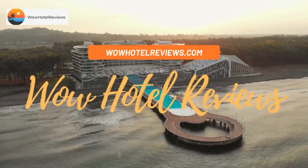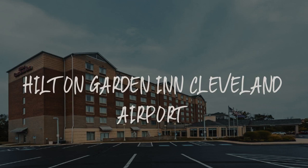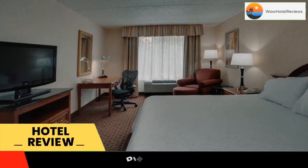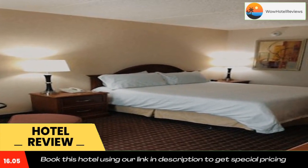Hello guys, welcome to Wow Hotel Reviews. Today I am reviewing the Hilton Garden Inn Cleveland Airport, a three-star hotel. Please use our Booking.com link in the description to book the hotel and get special pricing.